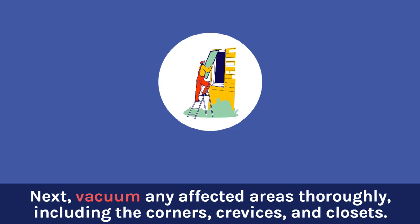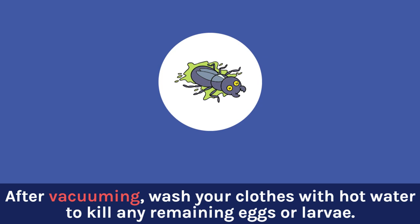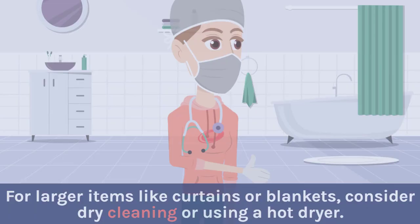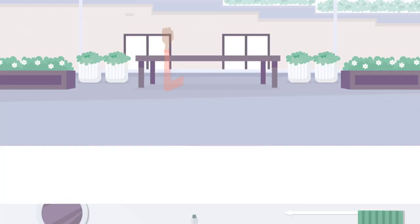Next, vacuum any affected areas thoroughly, including the corners, crevices, and closets. After vacuuming, wash your clothes with hot water to kill any remaining eggs or larvae. For larger items like curtains or blankets, consider dry cleaning or using a hot dryer.